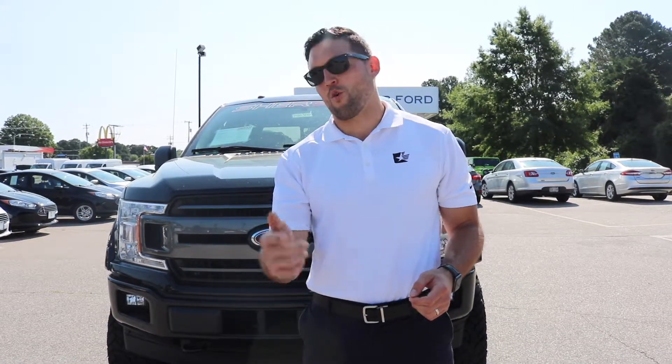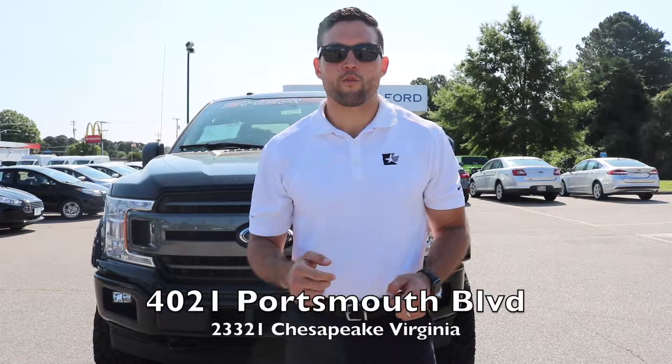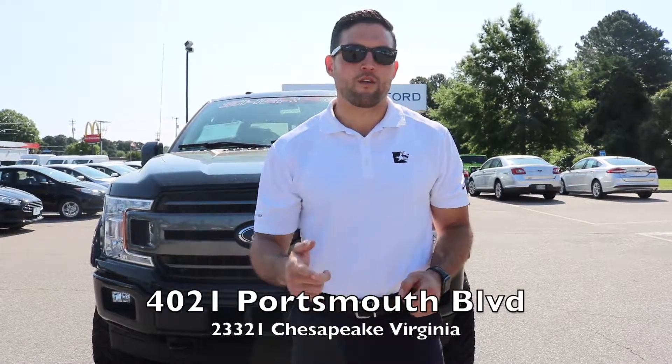Thanks guys for coming out and checking out the Sherrod F-150 with us. If you have any questions or comments, please post them in the comment section below — I'd love to hear your feedback on this truck. If you guys like us carrying these trucks, or if you don't, definitely let us know. This truck is currently only at Cavalier Ford Chesapeake Square, so come by and check it out at 4021 Portsman Boulevard. Hit us up on Facebook, Twitter, and YouTube. See you all in the next video.